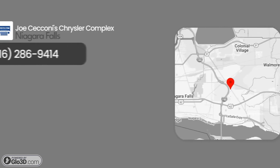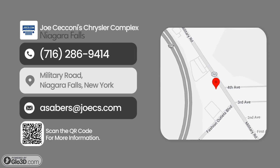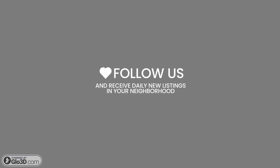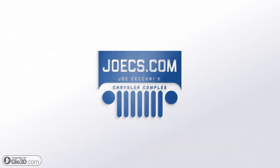Visit us today to test drive this car and similar vehicles. Don't forget to follow us to receive daily new listings in your neighborhood. JoeZs.com